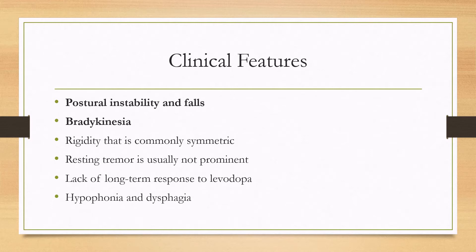There is also a lack of long-term response to levodopa. In a proportion of patients, levodopa can be partially helpful at least in the beginning of the disease, but then it'll lose effectiveness later on. Patients can also have hypophonia and dysphagia.